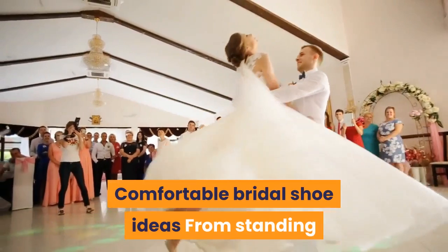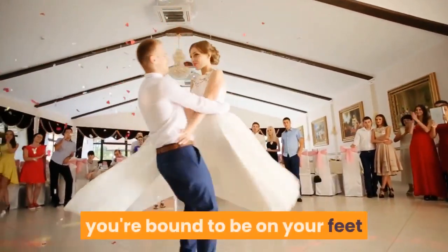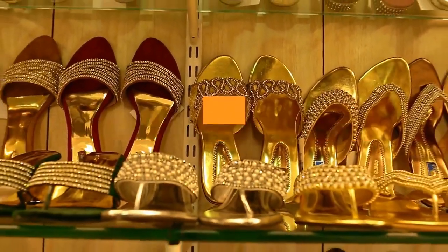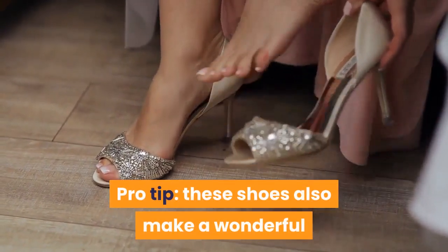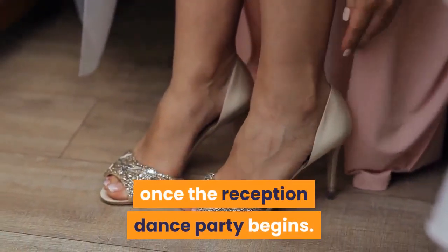Comfortable bridal shoe ideas: from standing during the ceremony to dancing the night away, you're bound to be on your feet most of your wedding day and night, so make sure you're comfortable and chic with these beautiful bridal shoe ideas. Pro tip: these shoes also make a wonderful second footwear option to change into once the reception dance party begins.